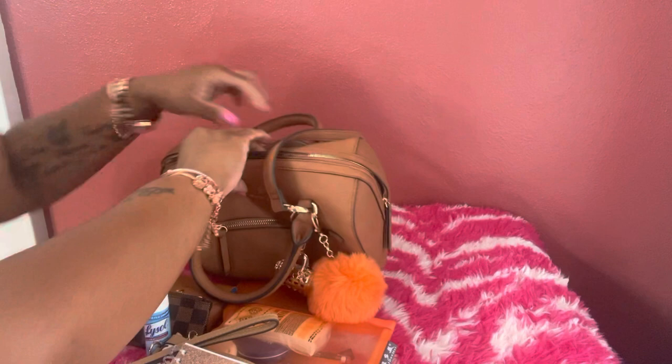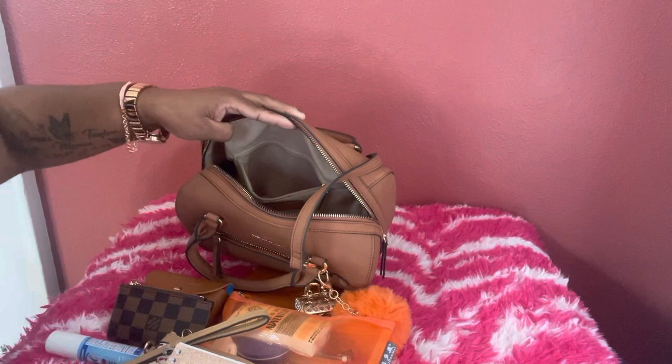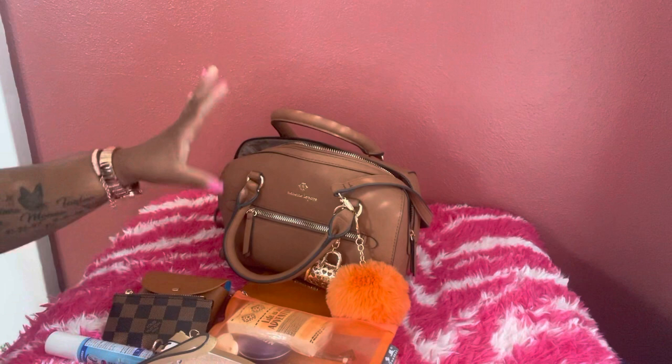That's everything in the bag — I don't have anything in the outside back pocket. I mentioned earlier I'd show you the issue with this pocket. When I put in my phone charger, flashlight, and AirPods and zip it up, you can see how the inside of the bag bulges out. I don't like that because then when you try to put your stuff in, it doesn't sit right.